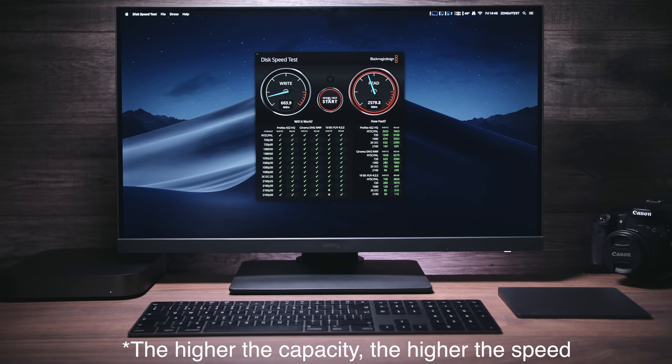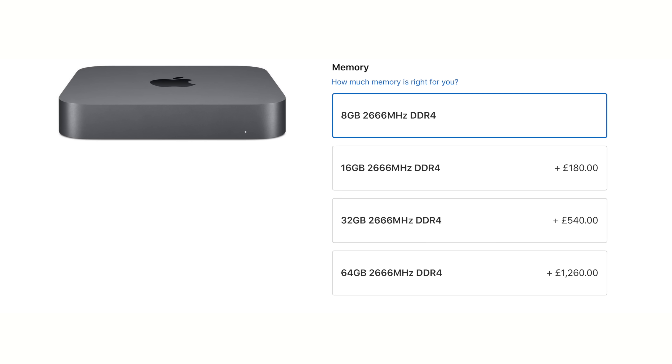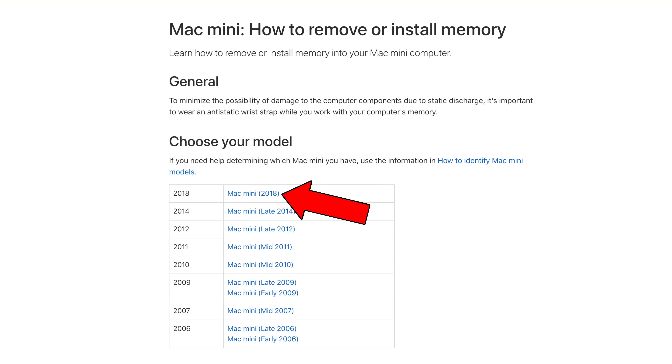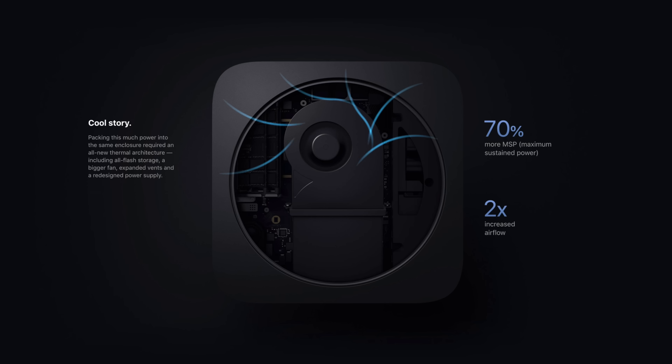The Mac Mini supports up to 2TB of flash storage with read speeds of up to 3.4 GB/s — which is insane. You can also configure it up to 64GB of RAM, and crucially, the RAM is now upgradable. It's a bit more complicated to do yourself, but it's no longer soldered. Third-party RAM is recommended over Apple's options since Apple charges an insane premium. Links to the most compatible 32GB module for a DIY upgrade are included in the description.